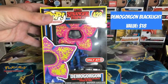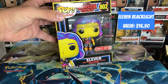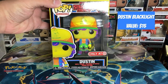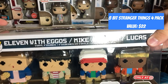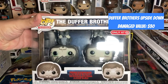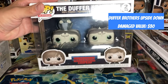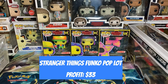Now let's tally up the value. The Demogorgon black light is worth $18. The Eleven black light is worth $16.50. The Dustin black light is worth $15. The Eleven common is worth $10. The 8-bit Stranger Things four-pack — Eleven with Eggos, Mike, Dustin, and Lucas — is worth $22. Finally, the Duffer Brothers two-pack Upside Down is usually worth $45, but because of the damage we'll count it as $30. The total value from this lot comes to $111.